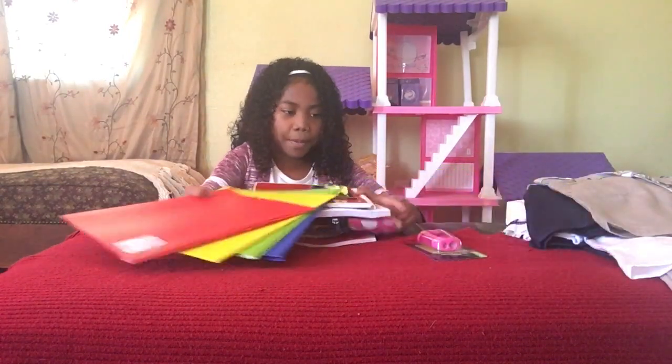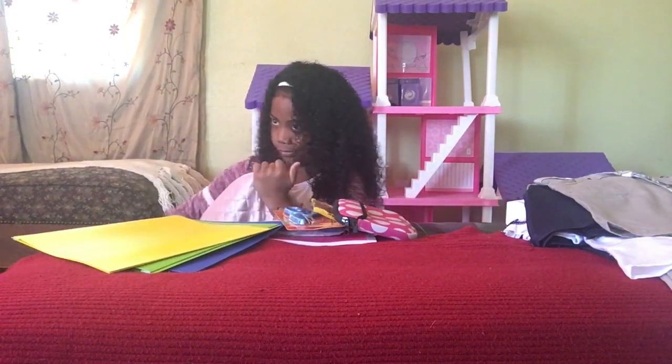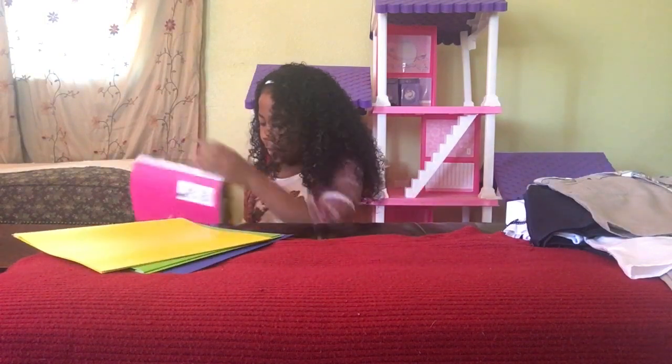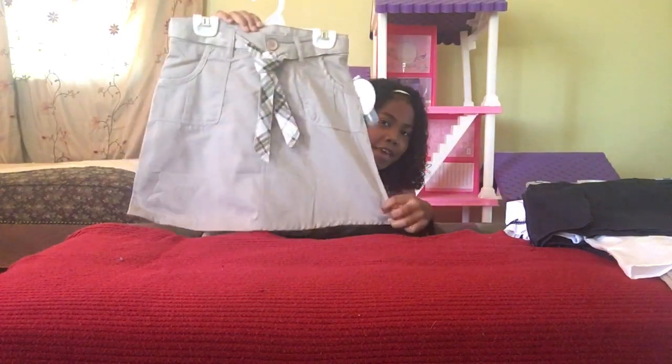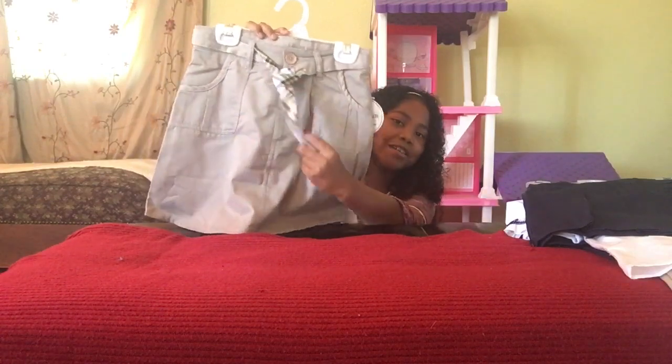Let's put this all back into my backpack. I like going school supplies shopping. And I actually have to wear uniforms at school, so I wanted to show you guys some of my uniforms. Here is a beautiful skirt — don't you guys love it? It has like a little tie right here and it's a checkered color.